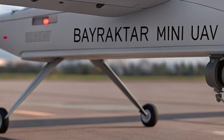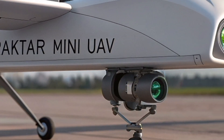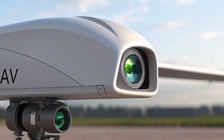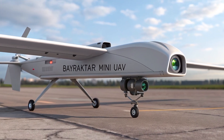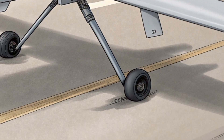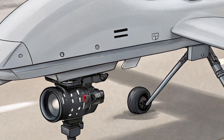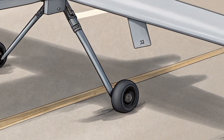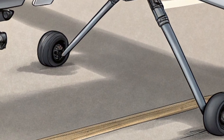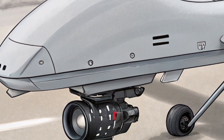The drone is manufactured by Baykar, the company that has become synonymous with Turkey's drone revolution. The Mini UAV was one of their earliest operational systems, and it proved that Turkey could design unmanned aircraft without relying on foreign parts or foreign permissions. This idea would later evolve into a national philosophy: build drones domestically, use domestic software, and develop domestic flight control systems to avoid external restrictions. The Mini UAV is the foundation of that philosophy.